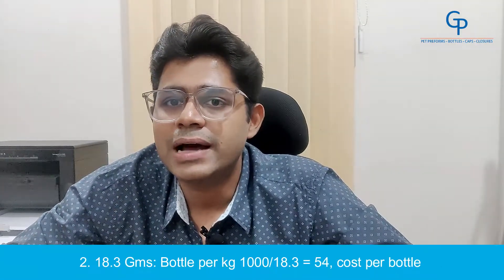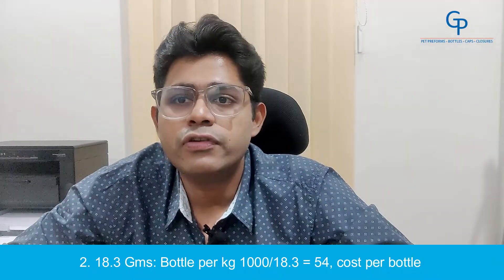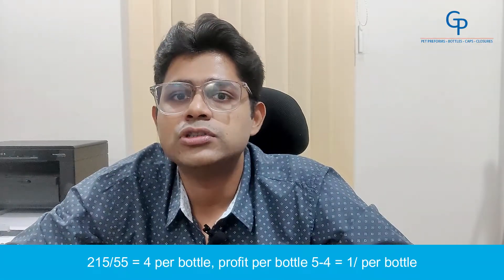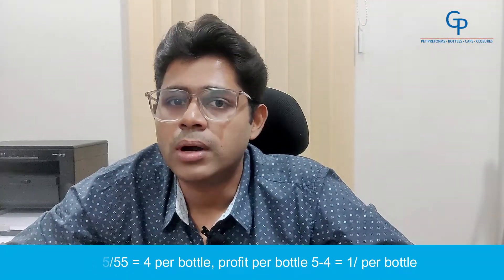Number 2: 18.3g. Bottles per kg — 1000 divided by 18.3 equals 54. Cost per bottle — 215 divided by 54 equals Rs.4.00 per bottle. Profit per bottle — 5 minus 4 equals Rs.1.00 per bottle.